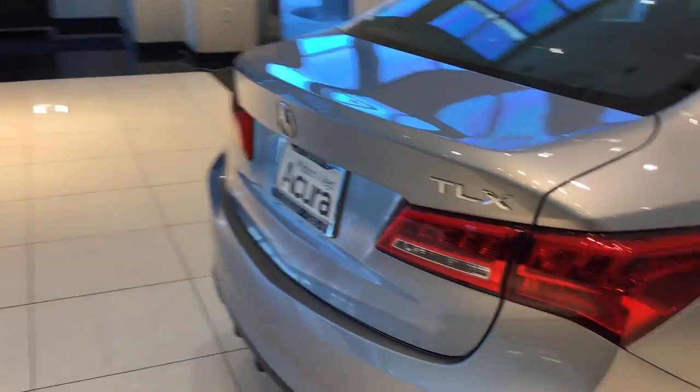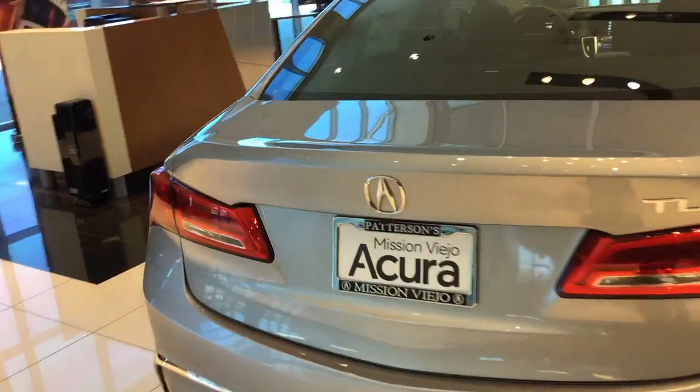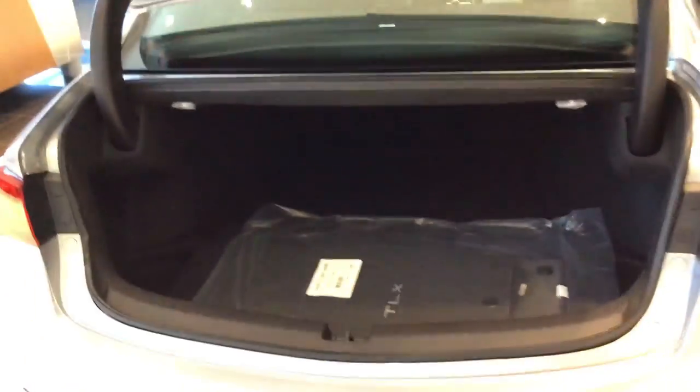As I move around the back, there's 14.3 cubic feet of cargo space, a three rearview camera, fold-down rear seats, and extra cargo space.